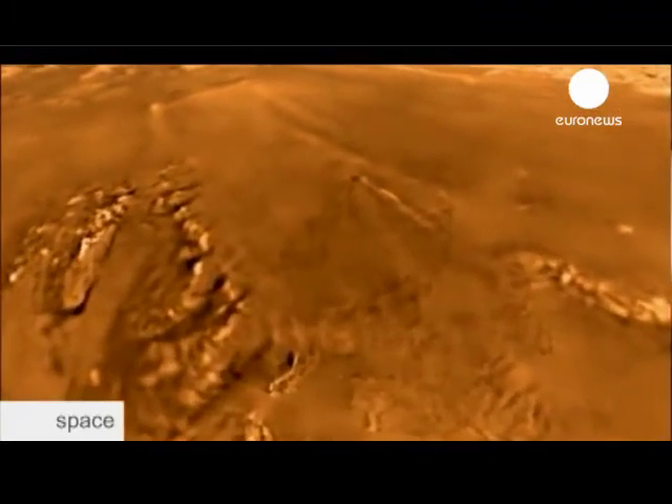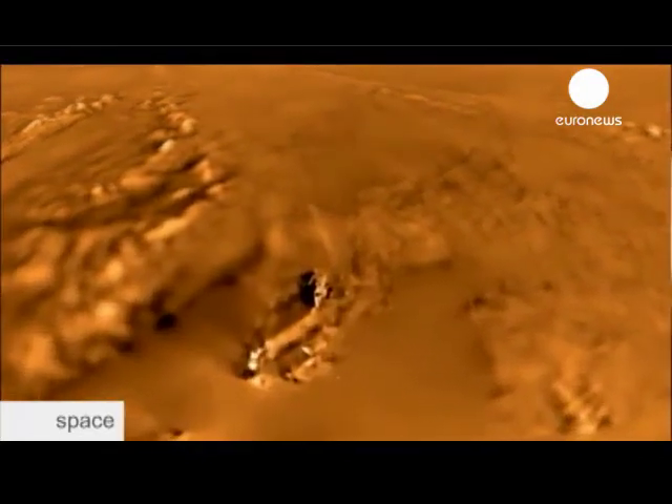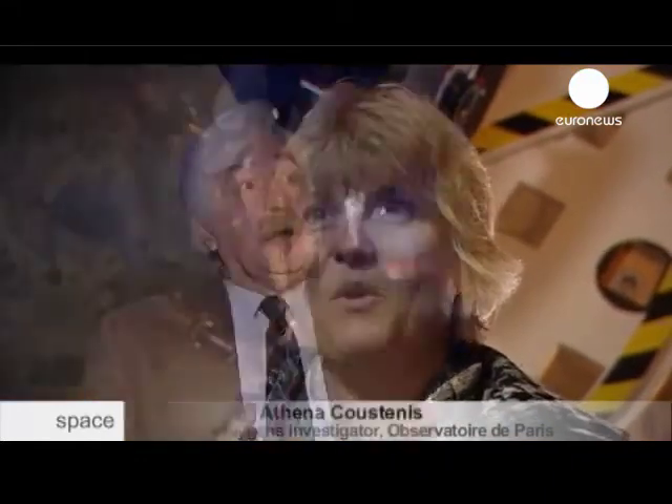When I first saw the images from Huygens and the river-like structures on the surface, I thought, it's magic. Wonderful. We were all very moved. We were speechless. And it took us weeks to get over it. It worked. We got there.